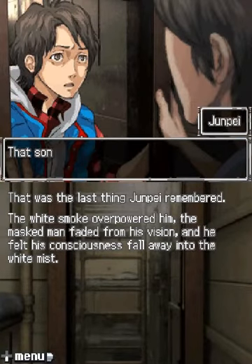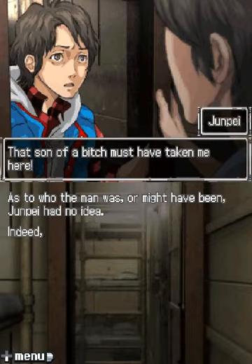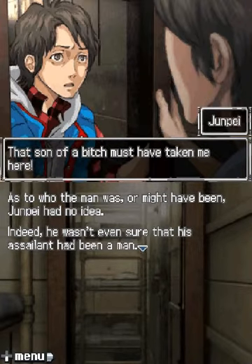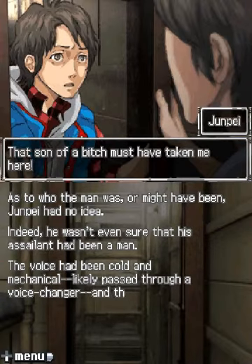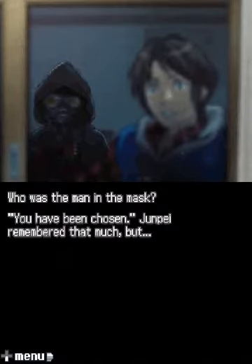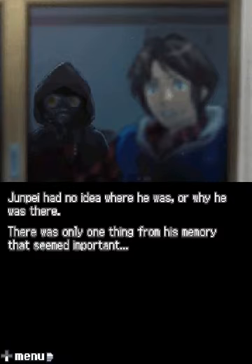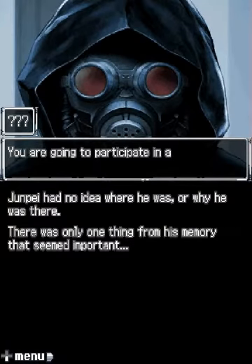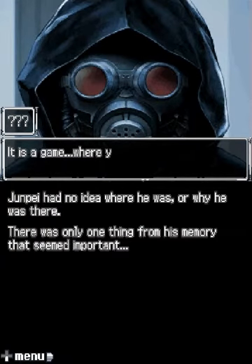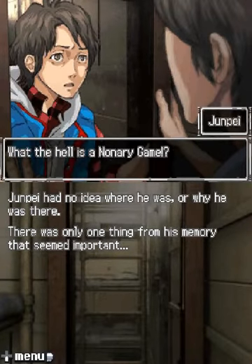That's right — the guy with the gas mask. That son of a bitch must have taken me here. As to who the man was or might have been, Junpei had no idea. He wasn't sure that his assailant had been a man — the voice had been cold and mechanical, likely passed through a voice changer, and the body had been covered in a thick cloak. Who is this man in the mask? 'You have been chosen.' Junpei remembered that much, but what might it mean? That was beyond him. Junpei had no idea where he was or why he was there. There was only one thing from his memory that seemed important: 'You are going to participate in a game. The Nonary Game. It is a game where you'll put your life on the line.' The Nonary Game — what the hell is a Nonary Game?